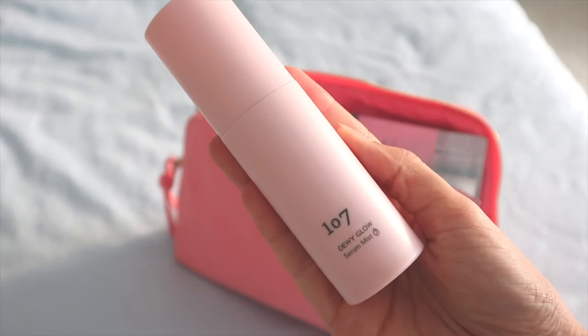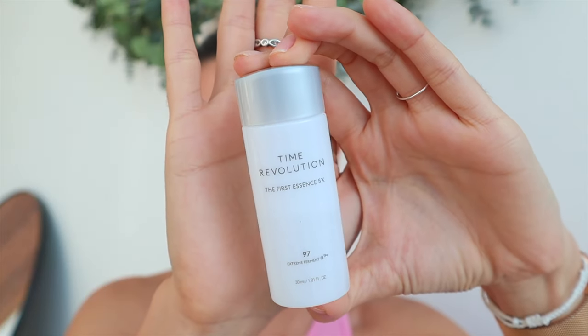Then I hydrate, whether that's using a mist, a serum, or an essence. The mist I'm talking about is the 107 Dewy Glow Serum Mist. My favorite essence of all time is the Time Revolution from the brand Missha — I never forget to bring this.